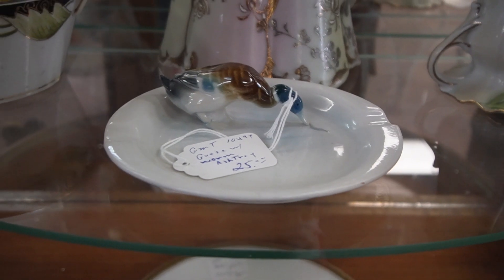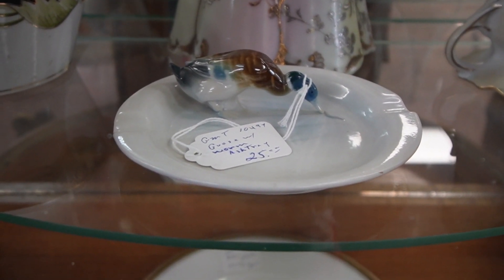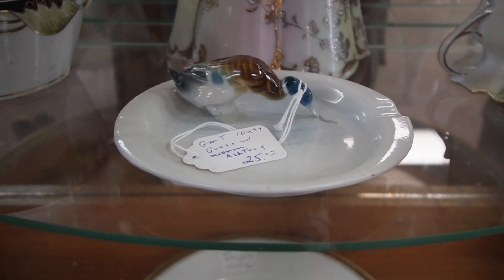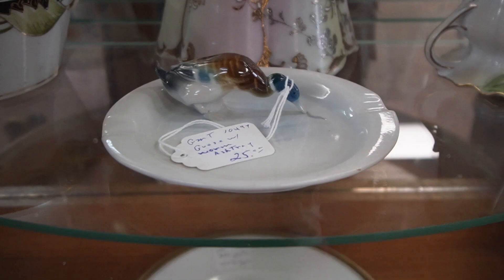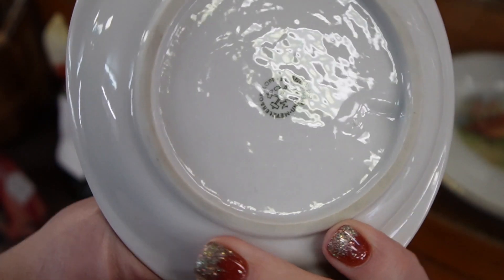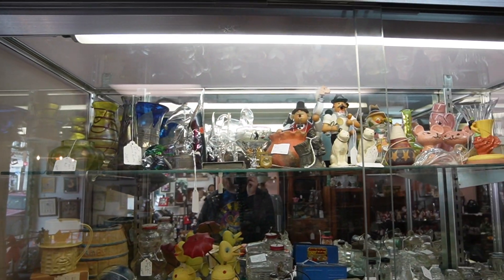That's a really interesting ashtray — a little goose with a worm. I don't think I've seen that one before. I might have to take it out and see if there's any markings. They've got $25 on it, it's a German piece marked on the back Germany. Yeah, we'll take that as well. This case is just amazing, there's some really nice stuff in here.